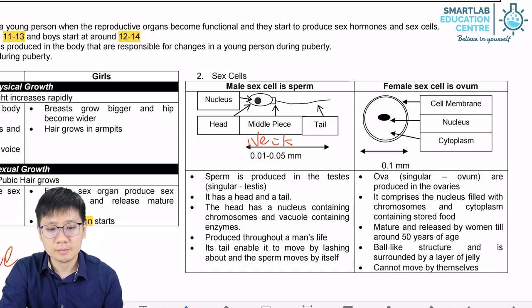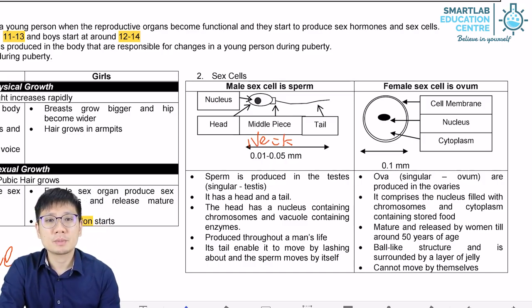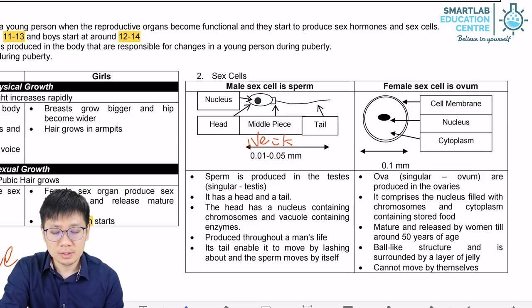Then there is the tail. The sperm cell has the ability to move on its own — it can swim — and it has the ability to survive for approximately two to three days within the female's reproductive system.